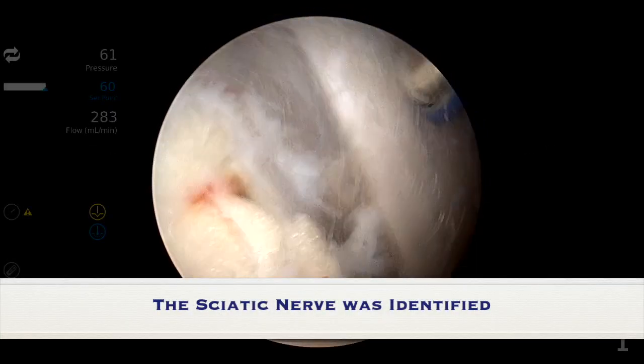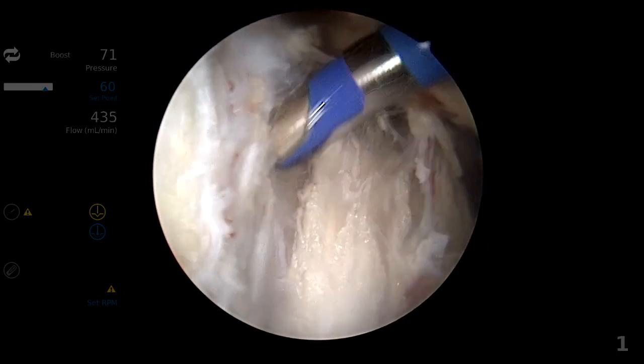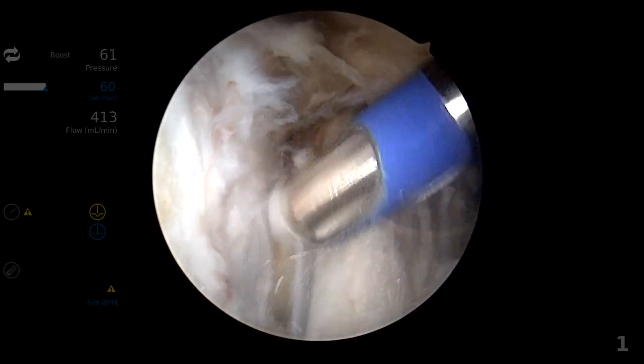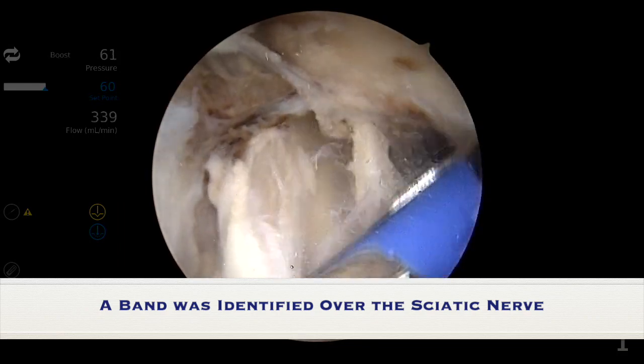We've tracked the sciatic nerve, going superiorly, looking for any scar tissue that may be impinging upon it. We can see that band over the sciatic nerve that can cause impingement on the sciatic nerve.